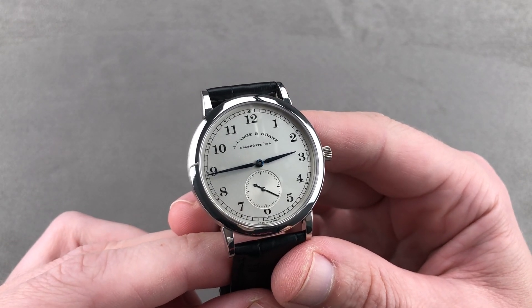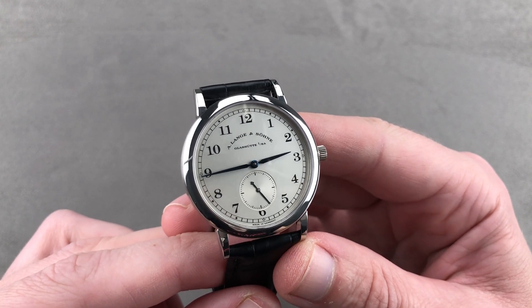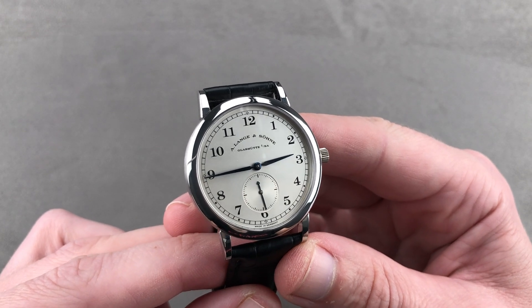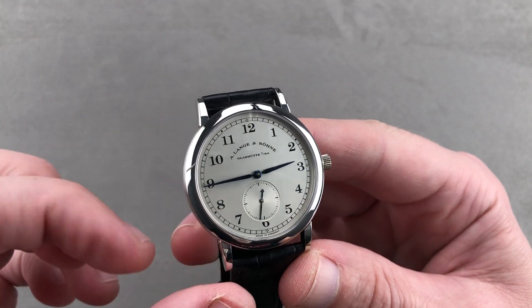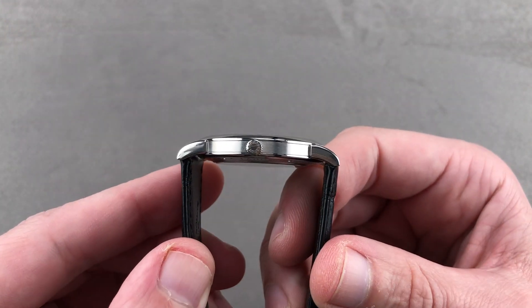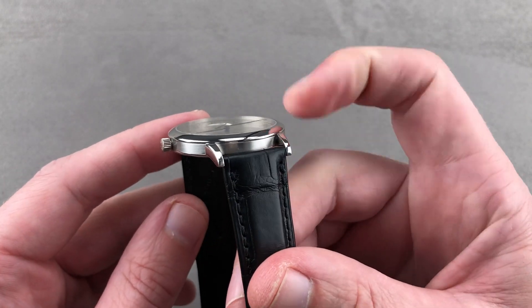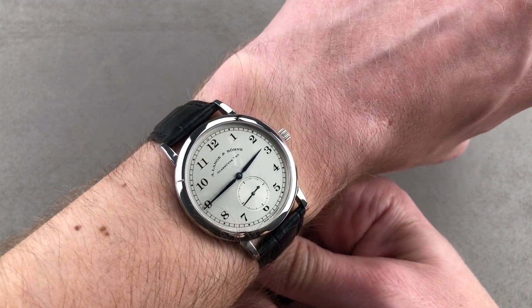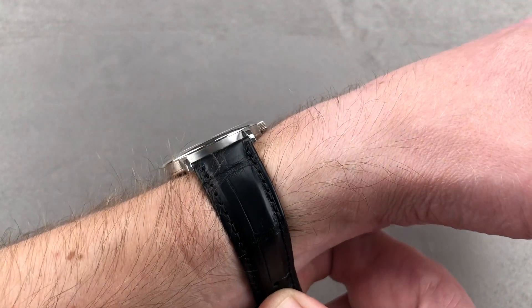Today we're discussing a roughly circa 2005 A. Lange & Söhne 1815. Slim, no-nonsense, sophisticated in detail, and universal in its style. This watch in platinum is 35.9 millimeters in diameter by only 7.6 millimeters thick, and from lug to lug, 42.8 millimeters with a 19 millimeter spacing between the lugs. Throw it on my wrist — 16 centimeters circumference — and you can see this is very akin to a mid-20th century men's dress watch.